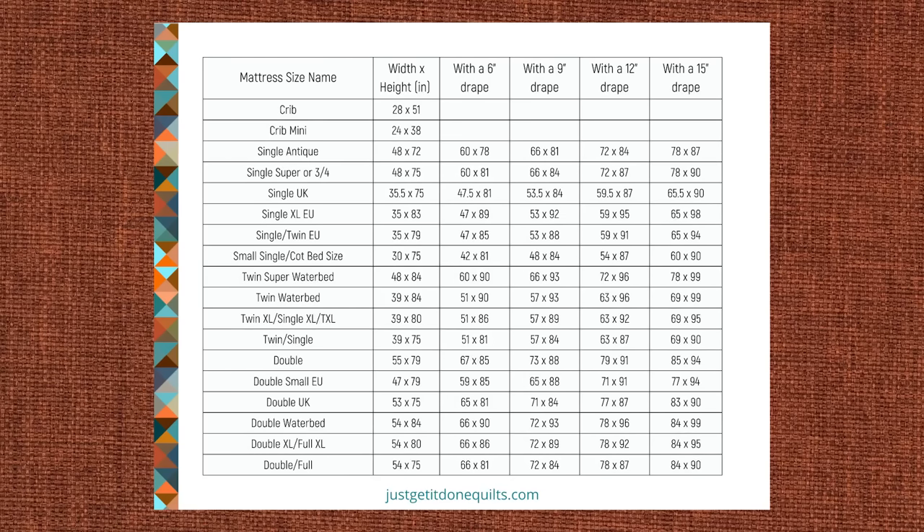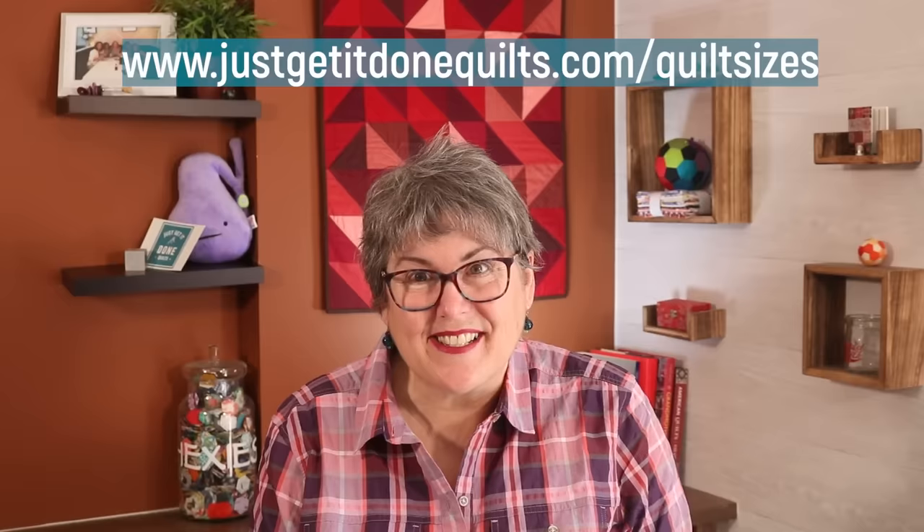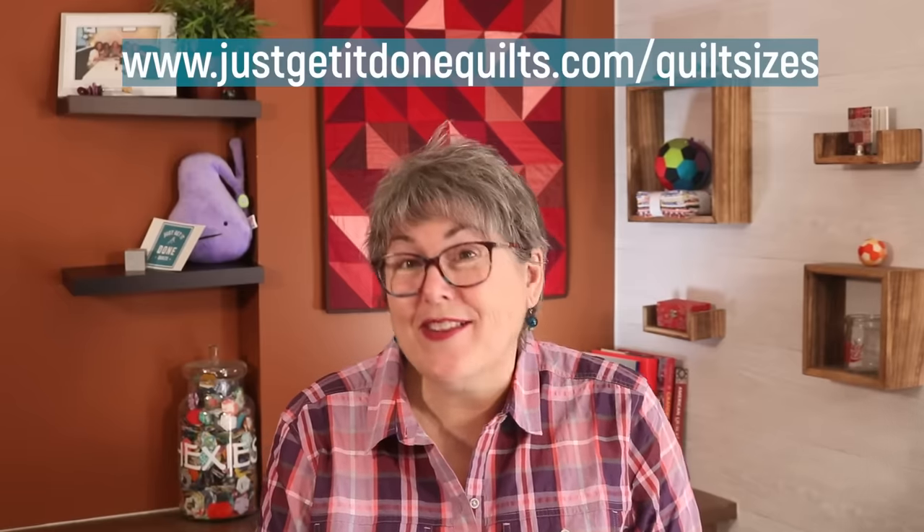I have made a chart of all the different mattress sizes and what size the quilt should be based on the different drapes, which you can download from my website at Just Get It Done Quilts slash quilt sizes, or from the link below in the notes.